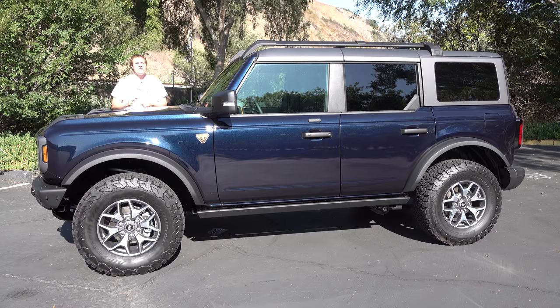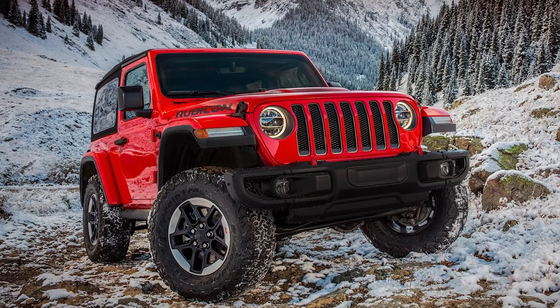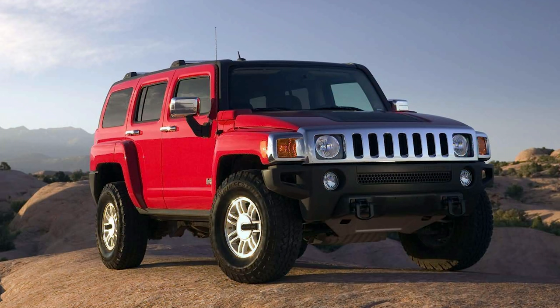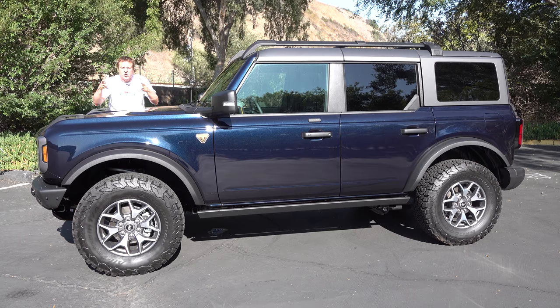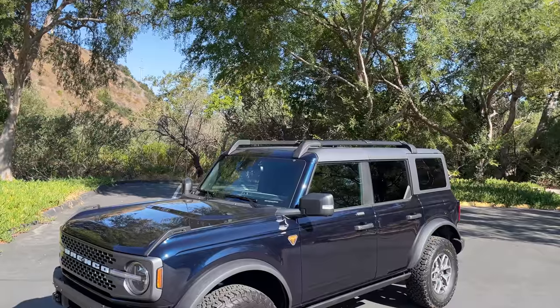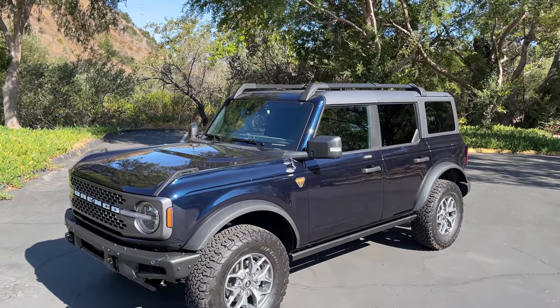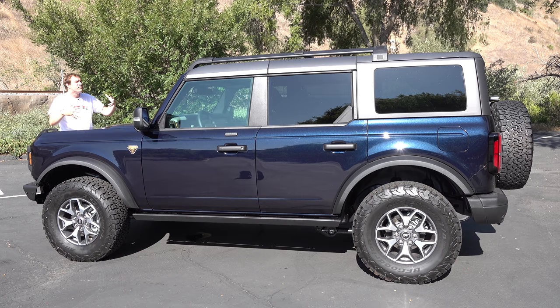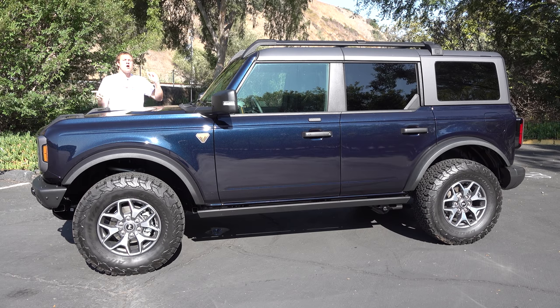Let's talk Bronco. For years, the Jeep Wrangler has existed without any really serious direct competition. There have been sort of competitors like the Toyota 4Runner, the old FJ Cruiser, the Hummer H3, and the Nissan Xterra, but nothing has ever focused a really close direct attack on the Wrangler, which is basically a cultural icon in America. Ford saw an opportunity to bring back the Bronco as a direct competitor to the Jeep Wrangler, and reception was massive.